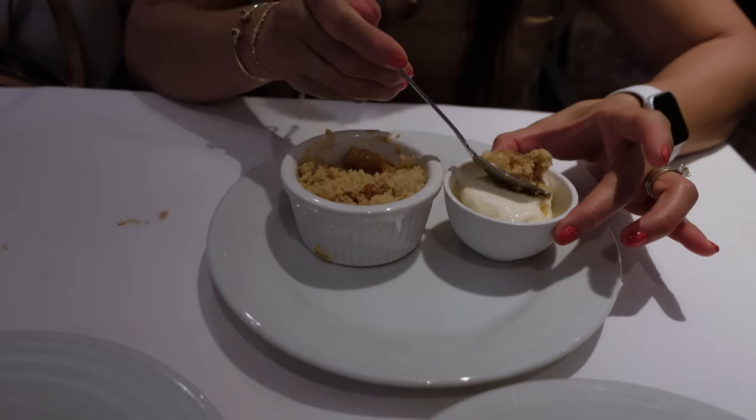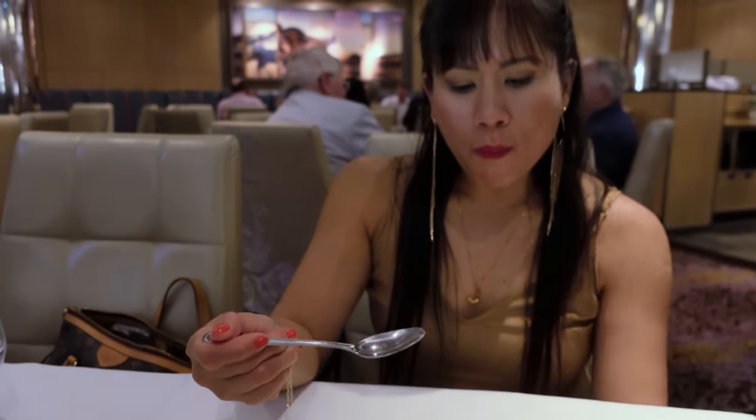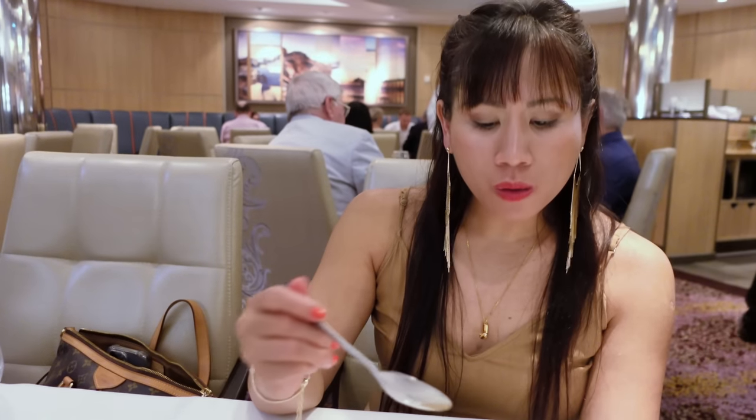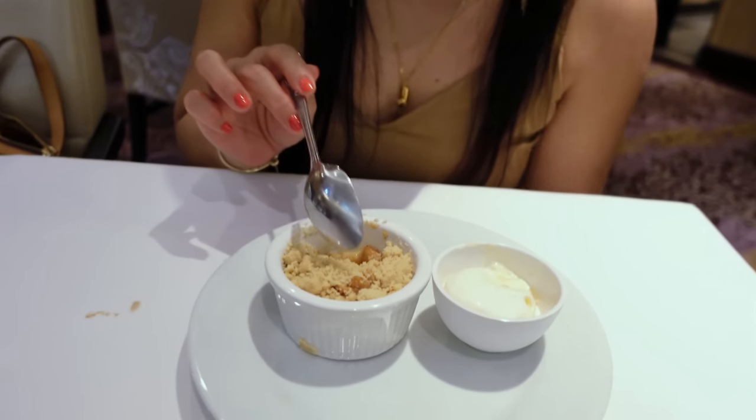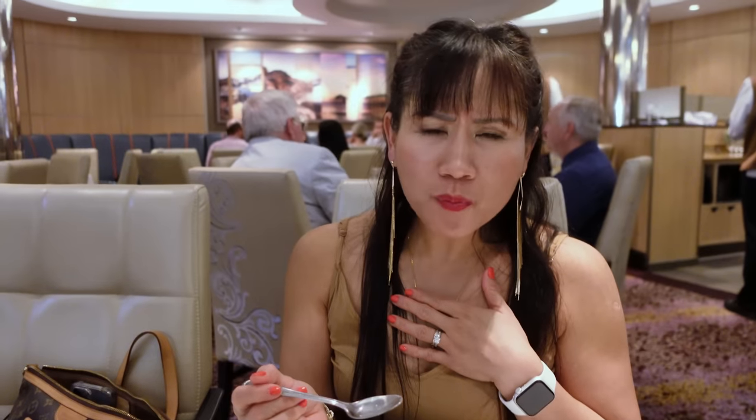And ice cream. The apple — nice and warm. It's so good. The texture, the contrast of the texture — tender. Yeah, it really warms your soul.